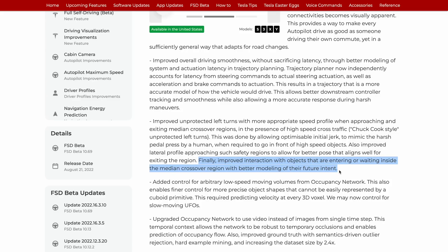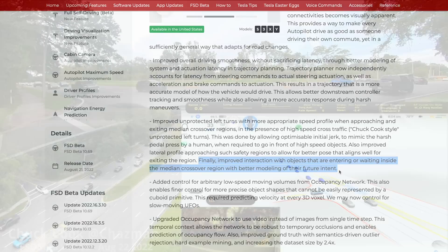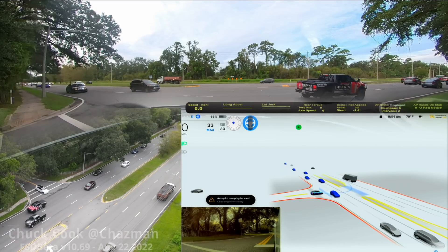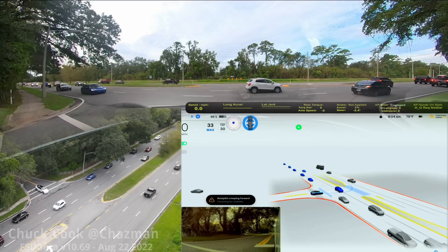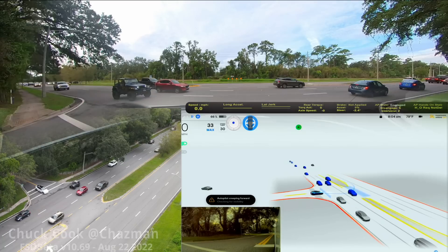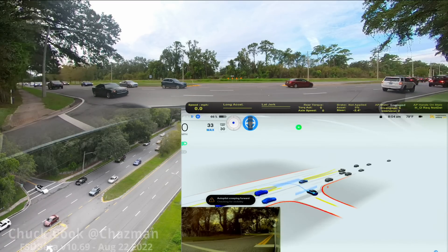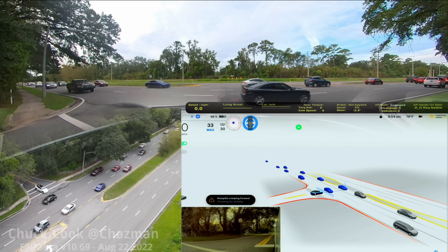Tesla has improved the interaction with objects entering or waiting inside the median crossover region with better modeling of their future intent. Chuck Cook has had a couple of days to test this out and the improvement is night and day. We can see huge progress from Tesla. In one particularly impressive clip, as Chuck approaches the intersection, there are a couple of visualization cues: a creep wall showing a blue line for where Tesla is comfortable creeping out to get the best view of oncoming traffic, and a blue zone in the median indicating where it intends to head.